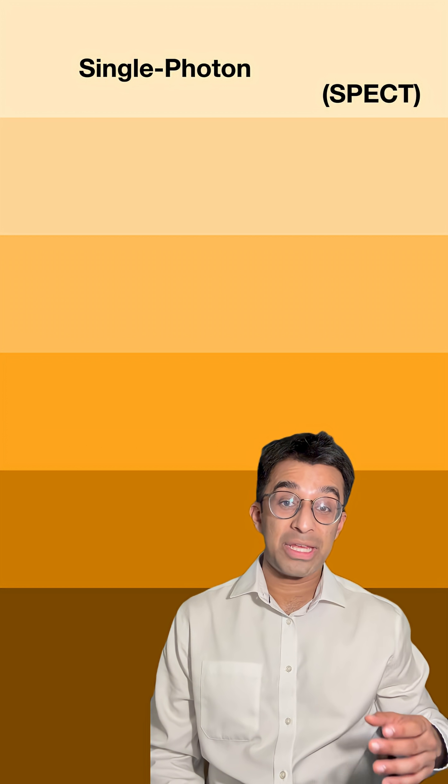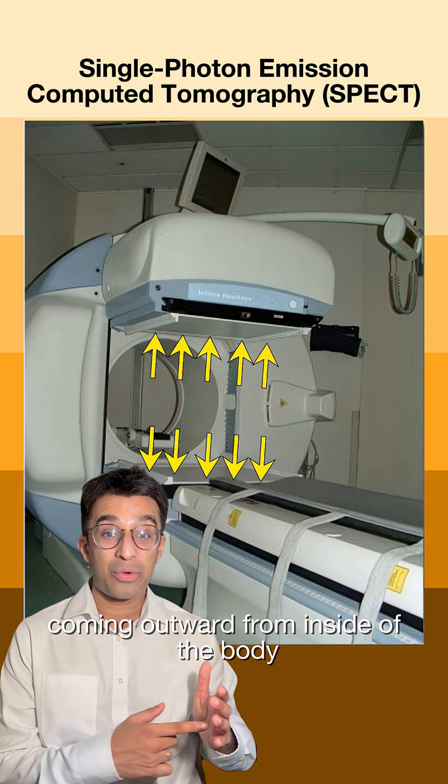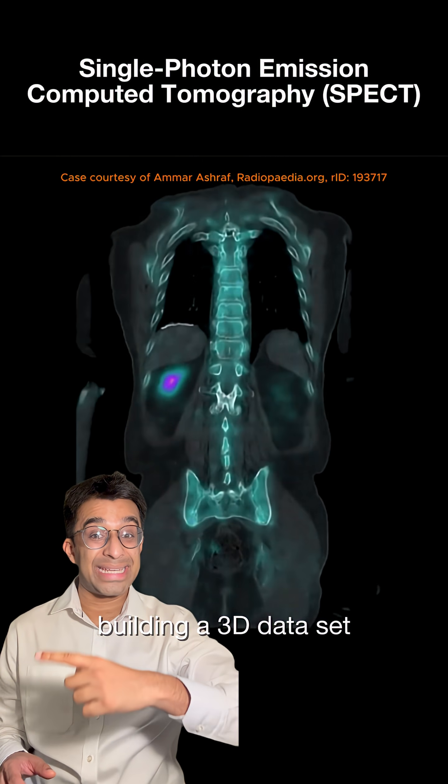In single-photon emission computed tomography, or SPECT, gamma cameras directly detect gamma rays coming outward from inside of the body. And like in CT, the camera rotates around the patient, building a 3D dataset.